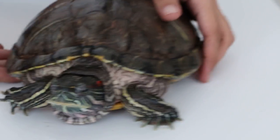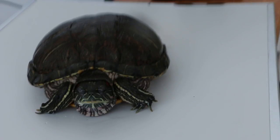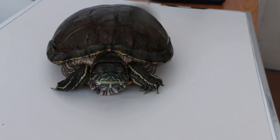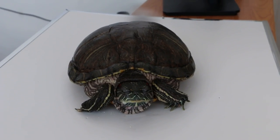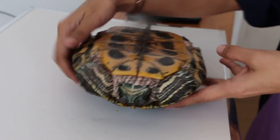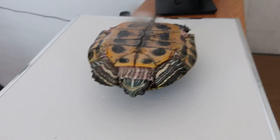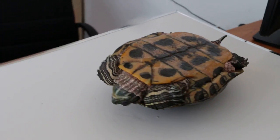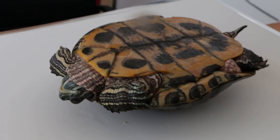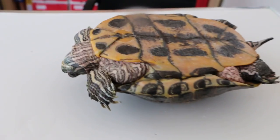We put her on the floor and she doesn't walk much — she doesn't even move at all. We turn her upside down. A normal red-eared slider will right itself, but this one remains in this position as if she has no energy or righting reflex. She is not able to right herself.